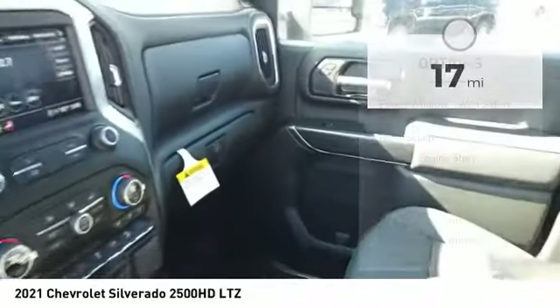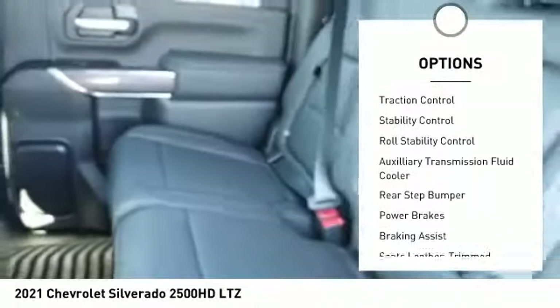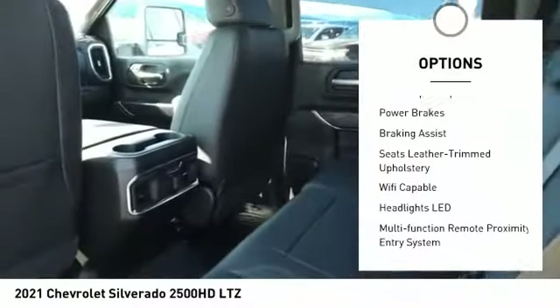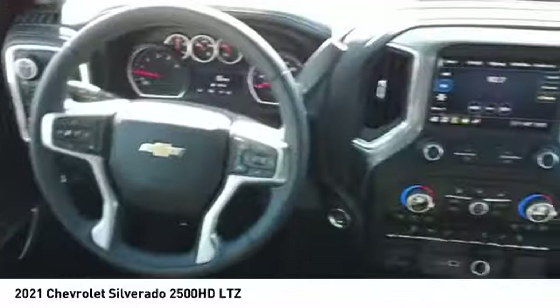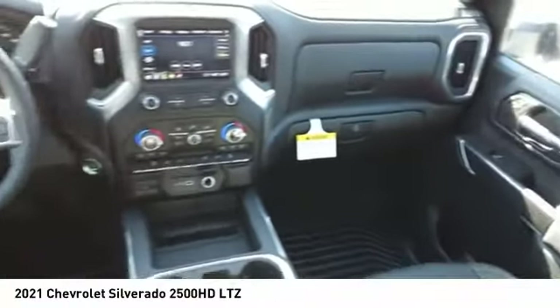Here are some of this vehicle's great options: power windows with safety reverse, hood scoop, remote engine start, traction control, stability control, roll stability control, auxiliary transmission fluid cooler, rear step bumper, power brakes, and braking assist.